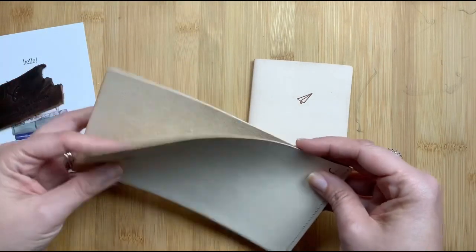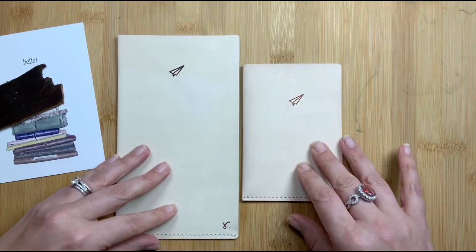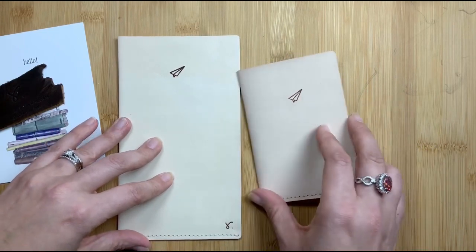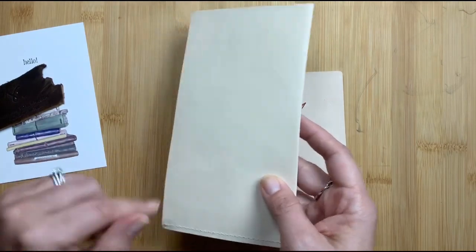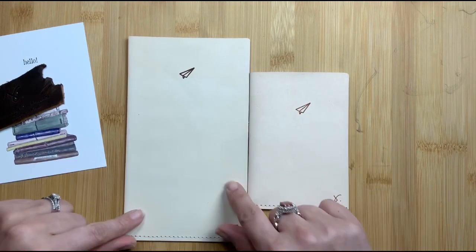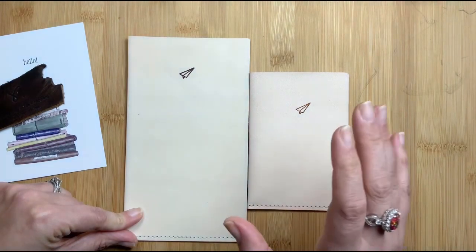I saw these travel folders on Instagram shortly before I met Rowena for the first time at the beginning of November at a planner meetup. I saw hers in action at the meetup and actually got to sign hers and put a little note on it, because she's been collecting notes from people she meets at her meetups. I thought it was a really cute concept and a good design.